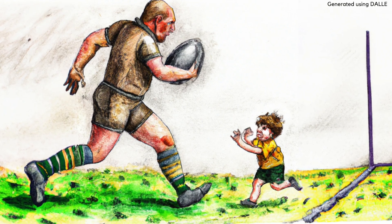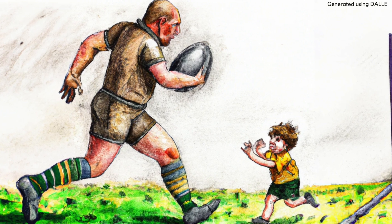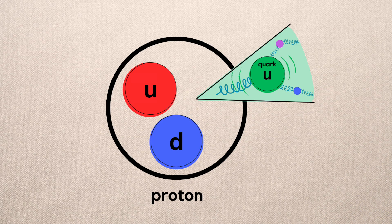If a kid tried to tackle a big rugby player, even with impact the rugby player would still have a grip on the ball. But if another rugby player tackled them, there's a much greater chance the ball will fly out of their hands. The rugby player might be a proton and the ball is a quark.